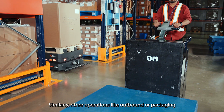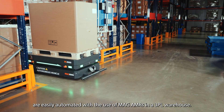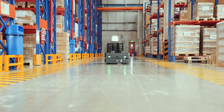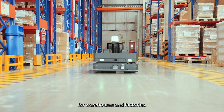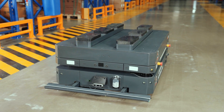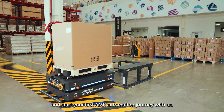Similarly, other operations like outbound or packaging are easily automated with the use of MAG-AMRs in a 3PL warehouse. Reach out to us to know more about our automation solution for warehouses and factories. Schedule a free demo through our website and start your first AMR automation journey with us. BotSync.